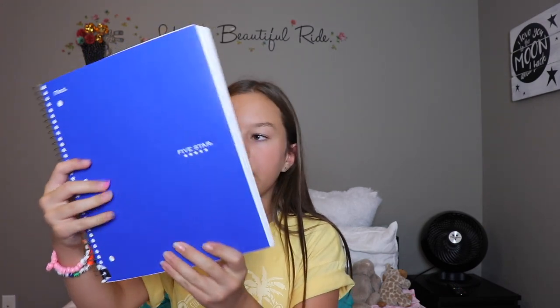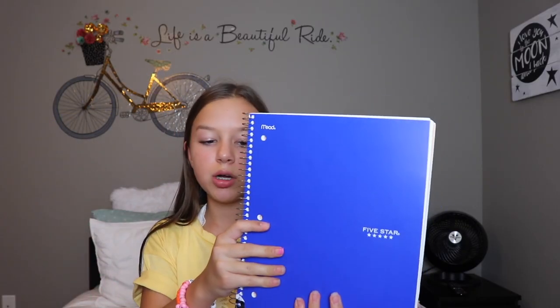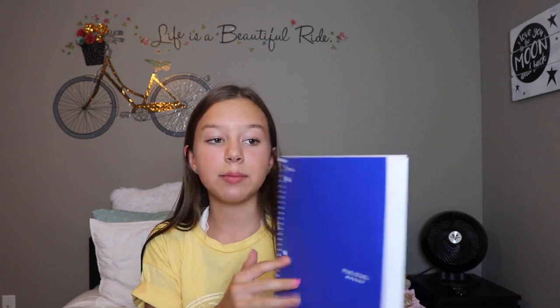The next thing is the item taking up the most room — it's this five-subject wide-ruled Five Star notebook. I'm going to use this for all my classes. I've never had one of these before, so we'll see how it goes. I'm pretty excited to try something new, and I didn't want to get a bunch of small ones because with this smaller backpack it would take up a lot of space.